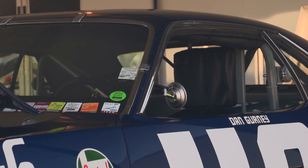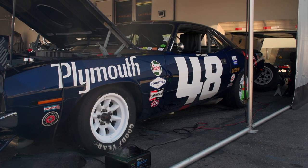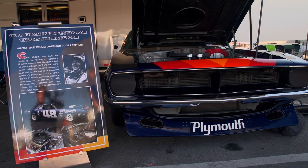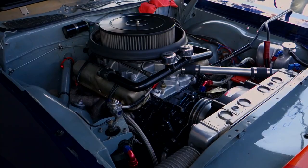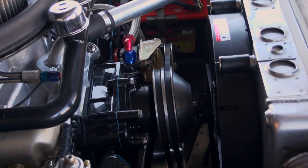He's got a Barracuda. This is owned — raced and built by Dan Gurney. This was when men were men and the women were glad of it. This is my kind of race car. Based on a factory production automobile — a destroked 340 down to 302. So this was that whole Trans Am series.